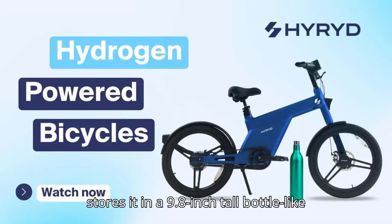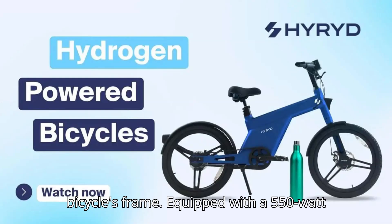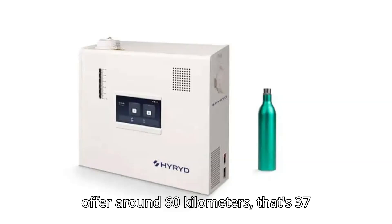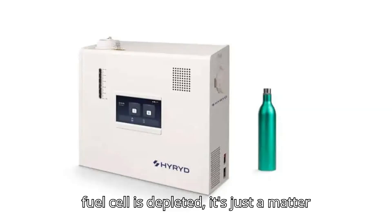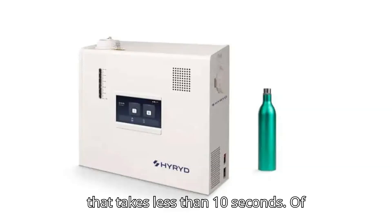Once the machine has produced the hydrogen, it stores it in a 9.8-inch-tall bottle-like container, which is then slotted into the bicycle's frame. Equipped with a 550-watt fuel cell, HydroRide's bikes are said to offer around 60 kilometers — that's 37 miles — of range per bottle. And once the fuel cell is depleted, it's just a matter of popping a new bottle in, something that takes less than 10 seconds.